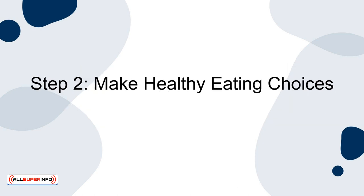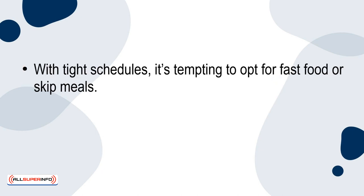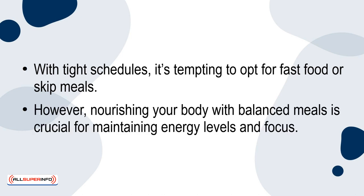Step 2: Make healthy eating choices. With tight schedules, it's tempting to opt for fast food or skip meals. However, nourishing your body with balanced meals is crucial for maintaining energy levels and focus.